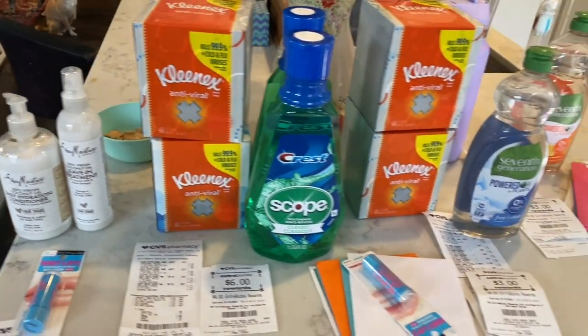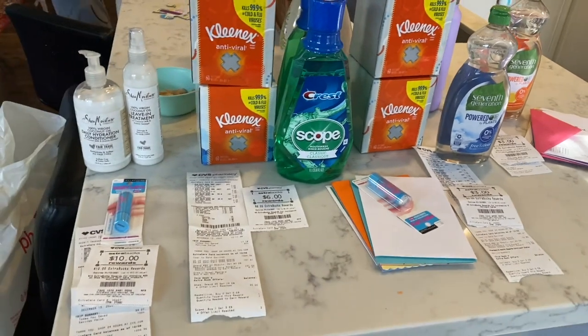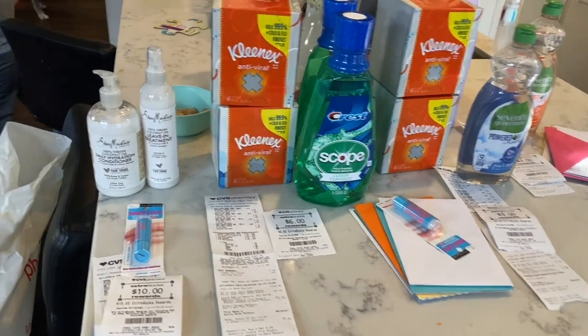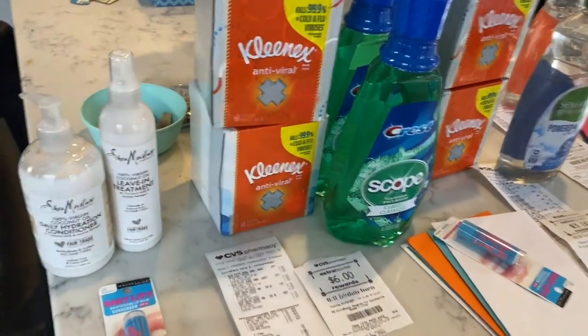Morning everyone! Jeannie here and welcome back to my channel. I'm here to share with you guys my CVS haul for the week. I did not get the Scott paper towels — I'm going to be going back for that deal — but I'm going to share with you guys what I did do. I did four different transactions, so I'm going to hop into it.